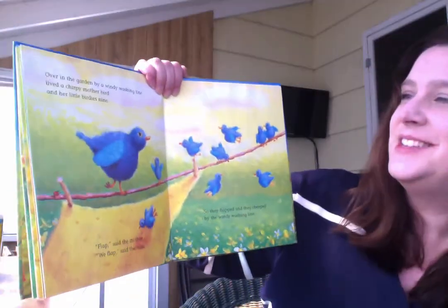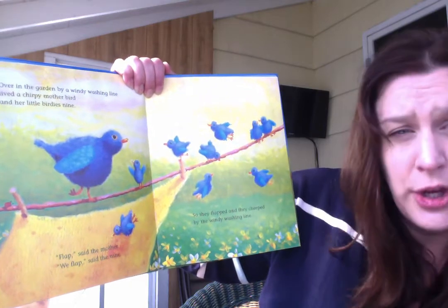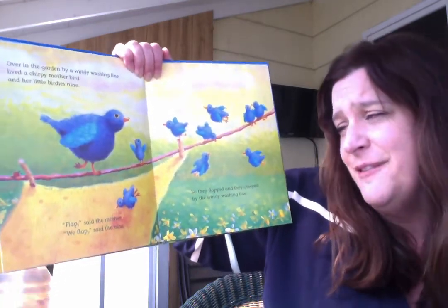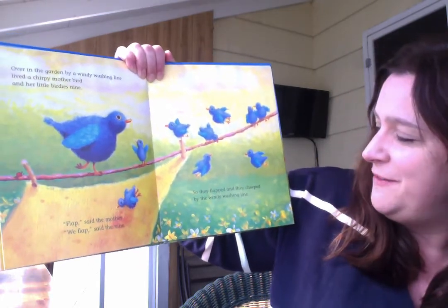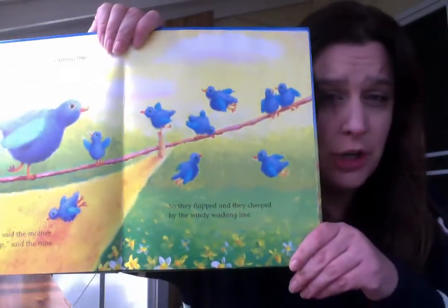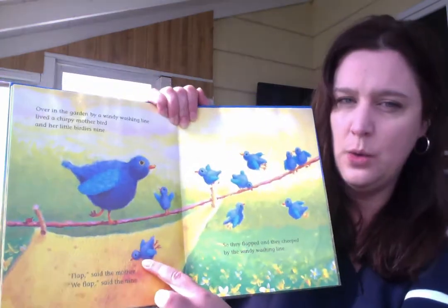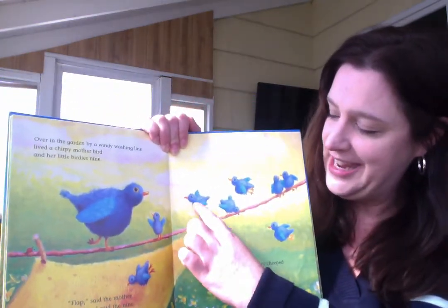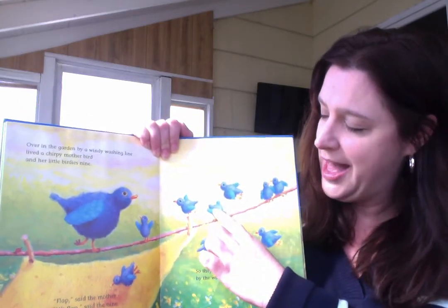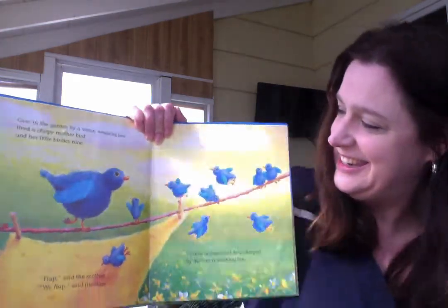Looks like bluebirds. Over in the garden by a windy washing line, lived a chirpy mother bird and her little birdies nine. Flap, said the mother. We flap, said the nine. So they flapped and they cheeped by the windy washing line. They were flapping. Can you pretend you're a bird and you're flapping? Take your hands and go up and down — flap, flap, flap like a bird. I think we had nine. Let's count them. One, two, three, four, five, six, seven, eight, nine. Nine little birds.